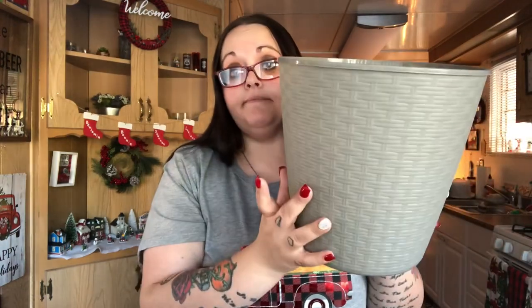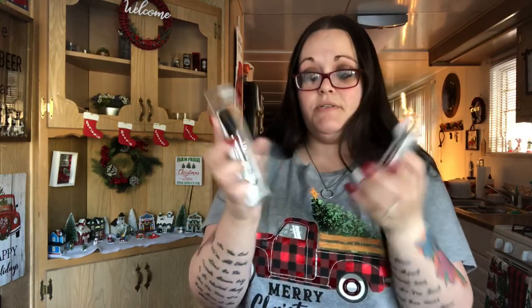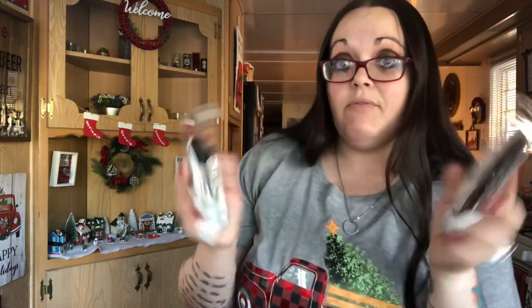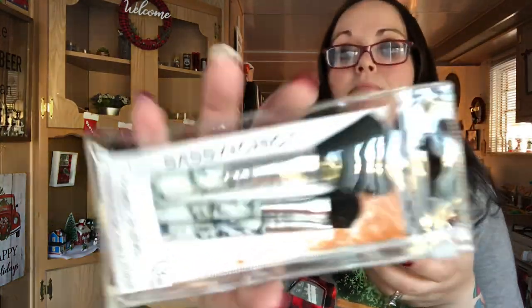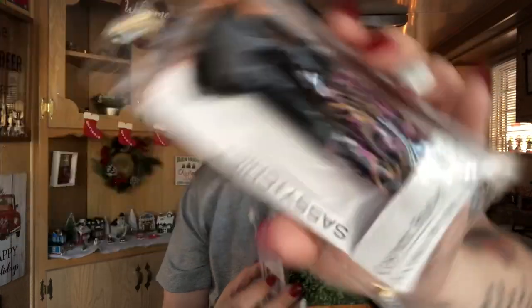I got this little gray trash can because the one in my bathroom is cracked — it's not going to match but that's okay, it's just a trash can. I was hoping they had black but they didn't. I also got these cosmetic brush sets that come in little pouches — being saved for friend mail. One has marble handles, which is really pretty, and the other has a cheetah print.